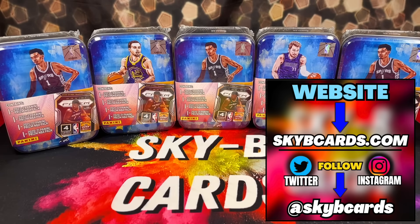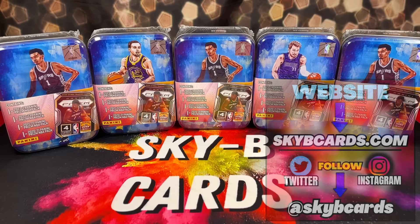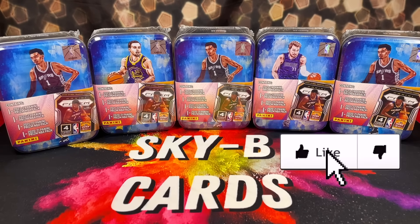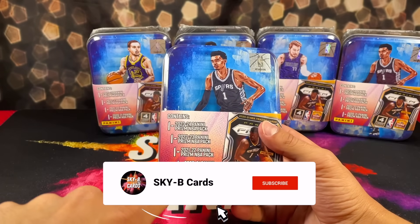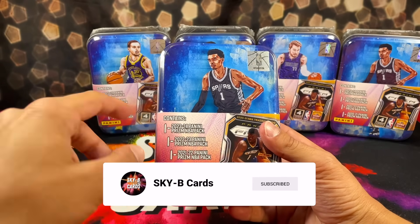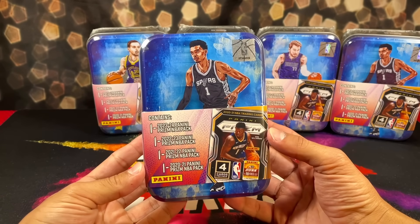Yo, what's up everyone? Hope everyone's having an amazing day. Today we have a brand new product review. As you can see in front of me here, we have five of these brand new — we're just going to call them 2020 through 2023 Panini Prism Basketball Tins.